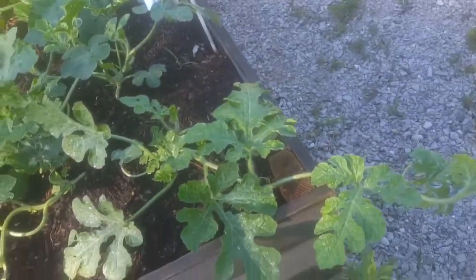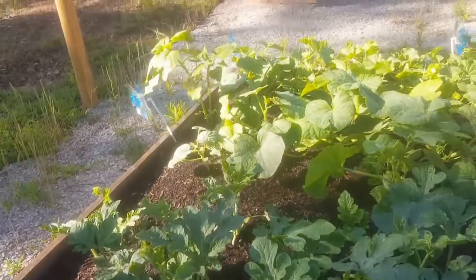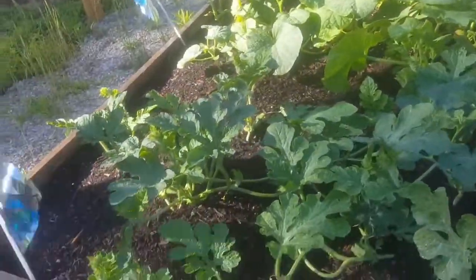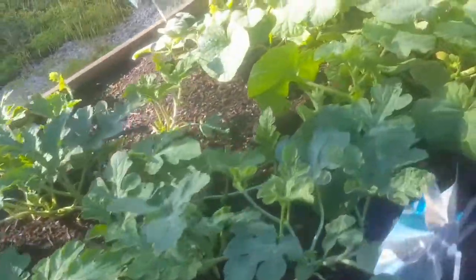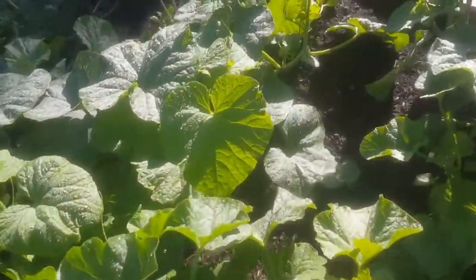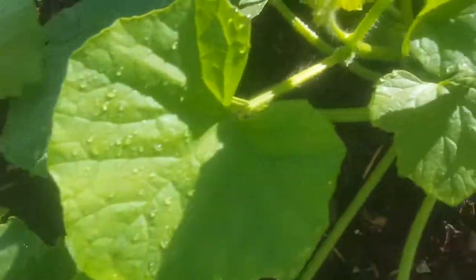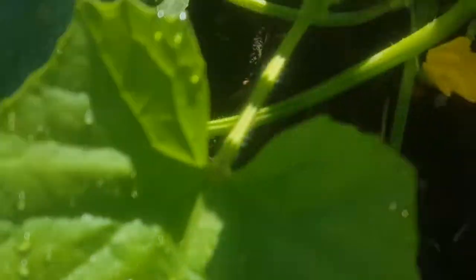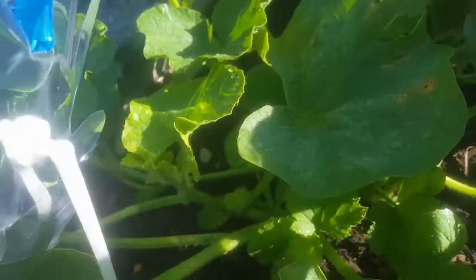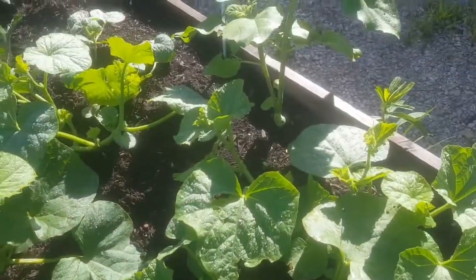Melons — we're filling out the bed. And our cantaloupe. There's some blooms. Exciting.